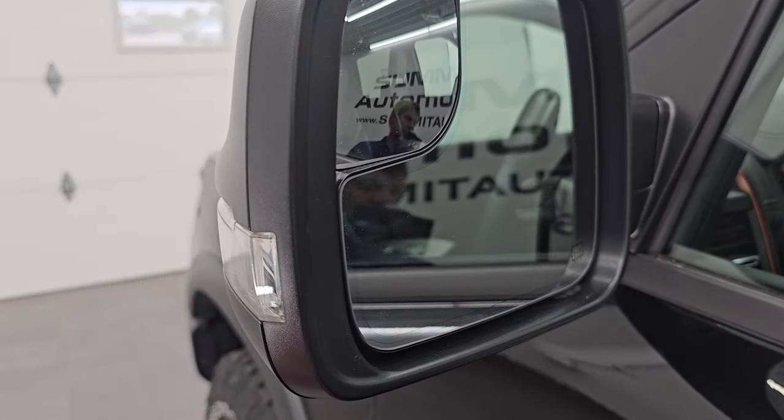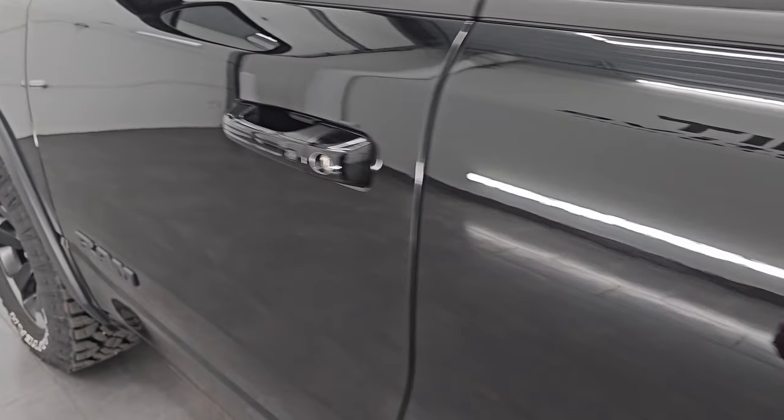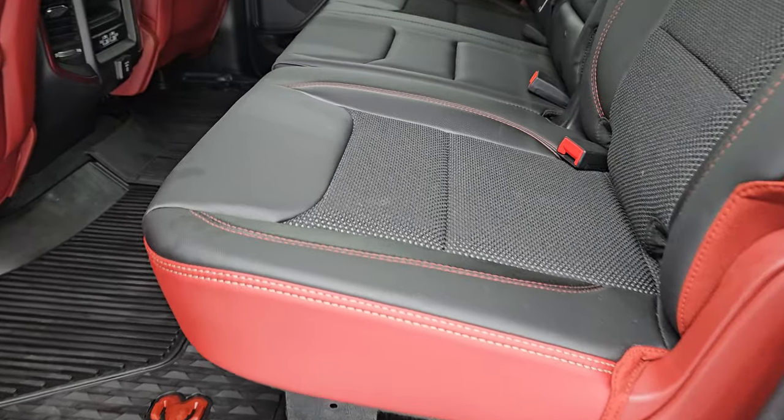It does have the heated power mirrors, blind spot mirrors, and built-in directional signals. It has the enter-and-go system — just have to have the key fob in your pocket and it'll automatically unlock.